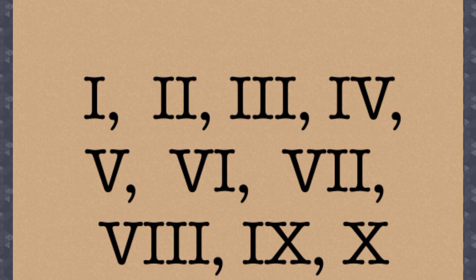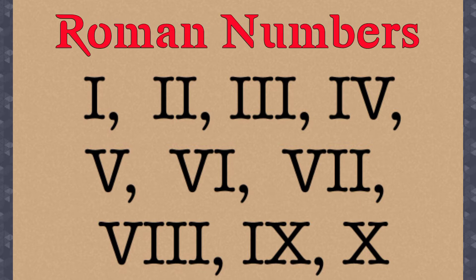These are the letters in the clock. These are what you call Roman numbers, and these are their values.